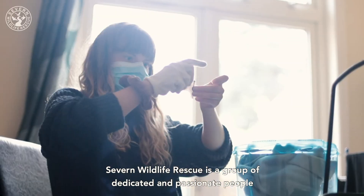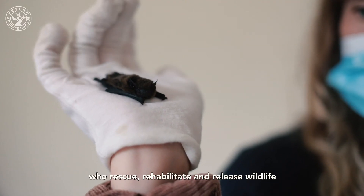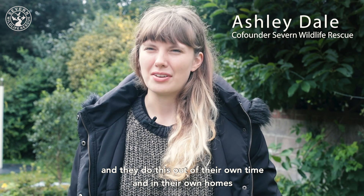Seven Wildlife Rescue is a group of dedicated and passionate people who rescue, rehabilitate and release wildlife back into the wild, and they do this out of their own time and in their own homes.